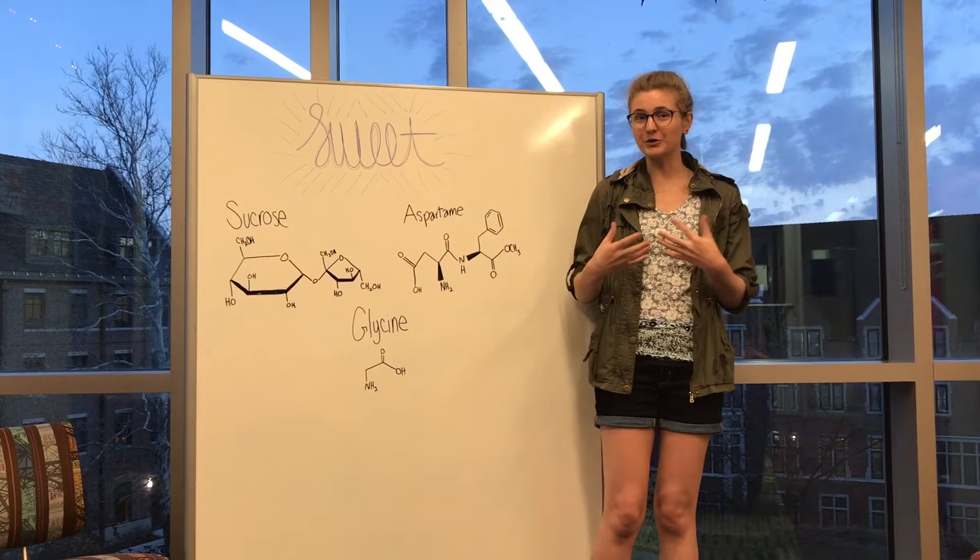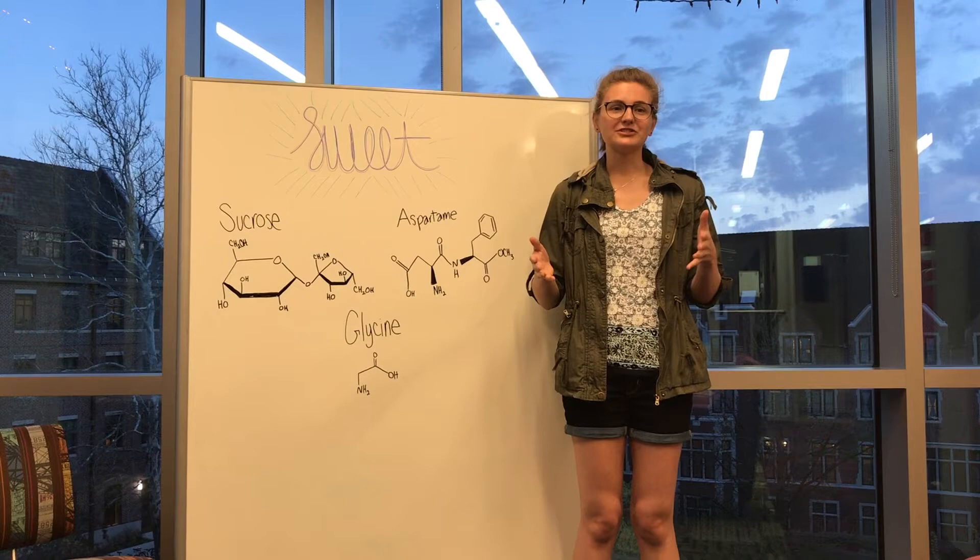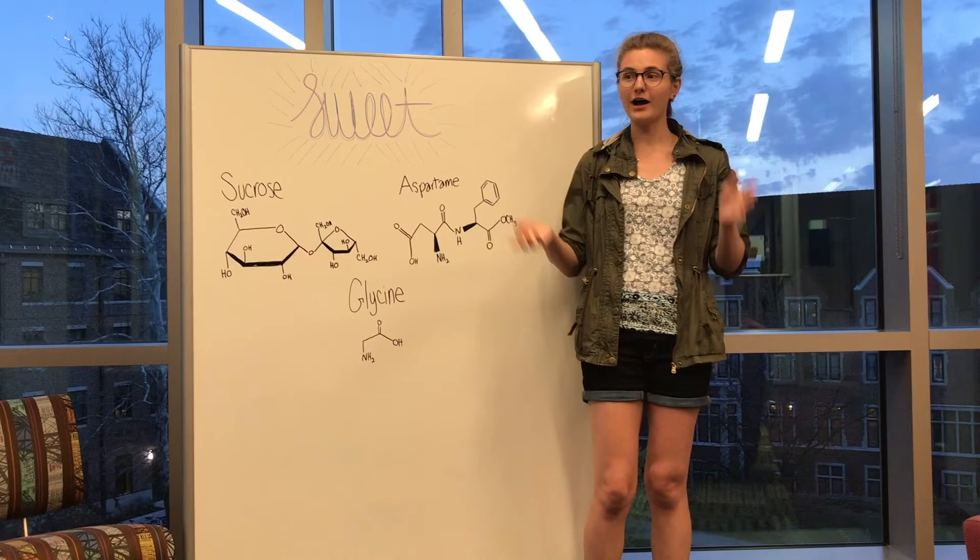These receptors are actually very large, complicated proteins. When a sweet food encounters these receptors, it hydrogen bonds with them to send a signal to the brain that it just ate something sweet.